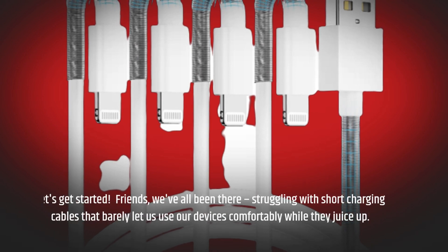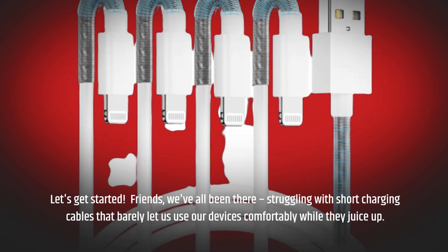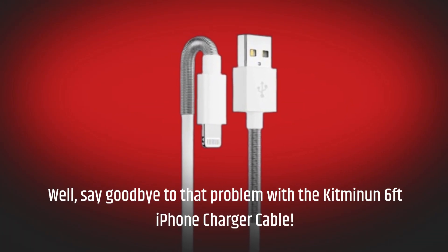Friends, we've all been there — struggling with short charging cables that barely let us use our devices comfortably while they juice up. Well, say goodbye to that problem with the Kitminen 6-feet iPhone charger cable.